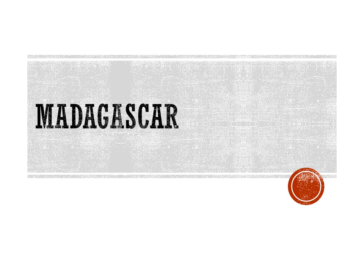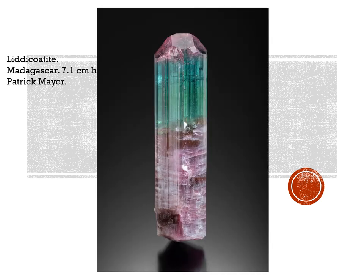Madagascar is, of course, always in the news, always producing more pegmatite minerals and other odds and ends from here, there, and everywhere. Typical of this material is a beautiful liddicoatite crystal from Patrick Mayer, 7.1 centimeters high.